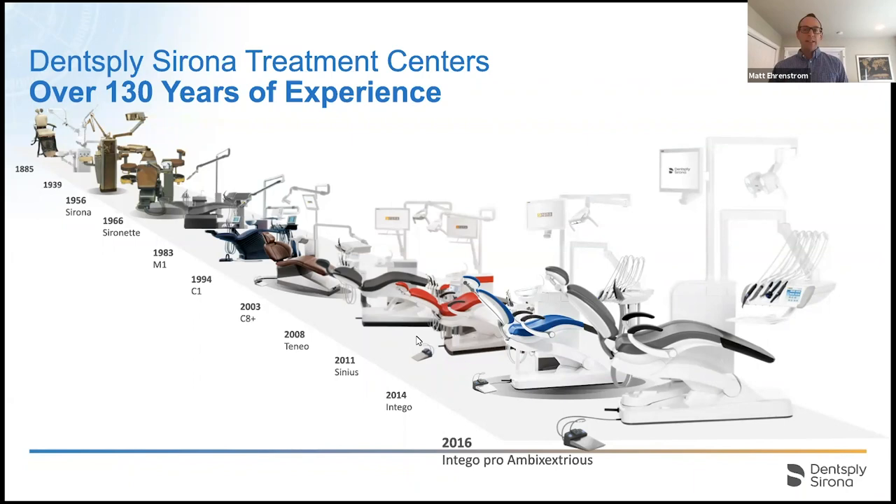A treatment center is digital dental equipment. It's relatively new in the US — about five or six years old here — but we've been doing this around the world since the late 1800s. The name Sirona in Dentsply Sirona actually comes from the very first treatment center in 1956 called the Sirona. Since around the 1980s our treatment center units became digital, which allowed us to automate many things and integrate implant motors, endo motors, apex locators, and all clinical tools right at your fingertips for seamless treatment and seamless patient communication.